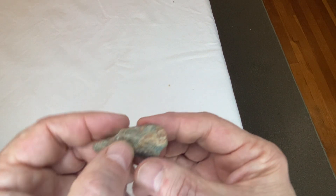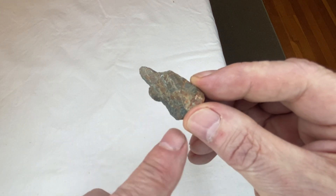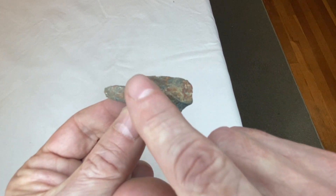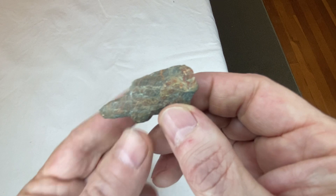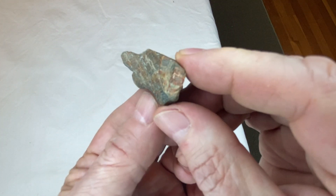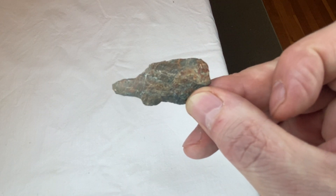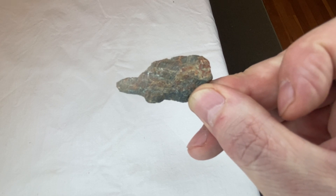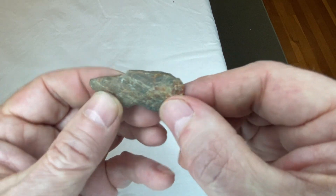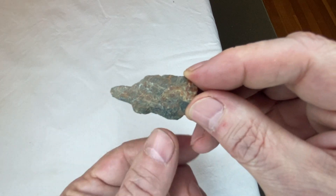Now, this next one's a turtle. You can see there's the front leg, and this would be the rear leg. His head's sticking out of the shell, and this is the shell of the turtle. That's a turtle. It's only on the one side you can see it, and one leg is depicted really nice — the back leg's just a little stump.